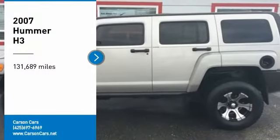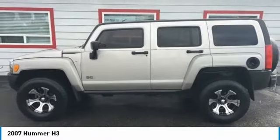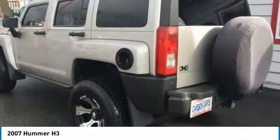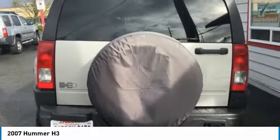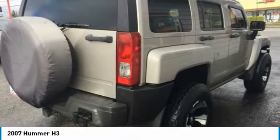Come test drive a 2007 H3. The H3 is the affordable, approachable, people-friendly Hummer. It's the Hummer you can drive anywhere and in any company and not be subjected to rude gestures or inappropriate speculation about the size of your vehicular needs.